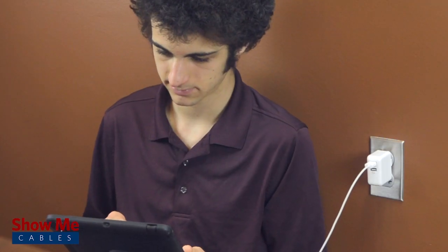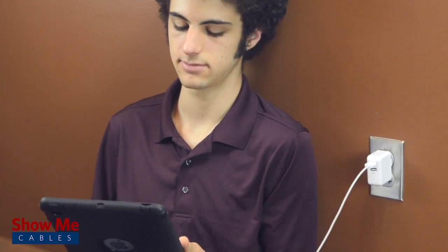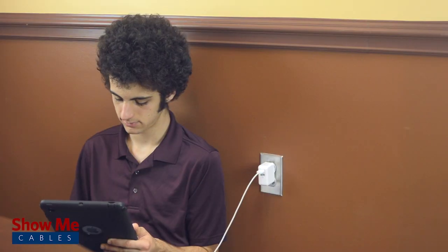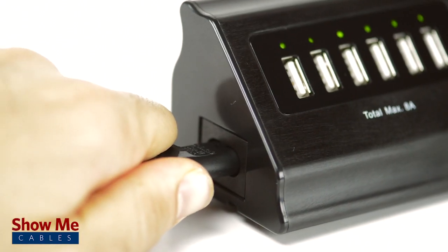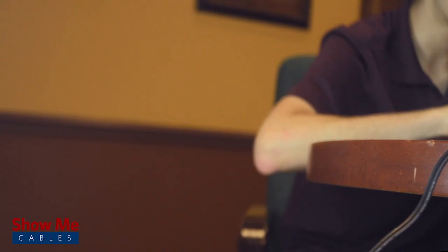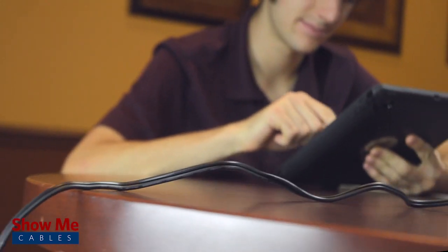When using other USB chargers, you are confined to placing your device near the wall. This makes it hard to use the device and charge it at the same time. However, with our USB charging station, the extra long power cord allows you to be free from the wall outlet.